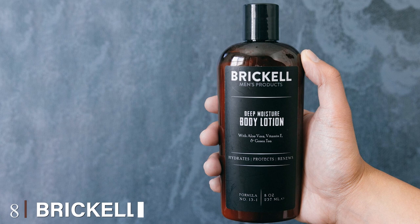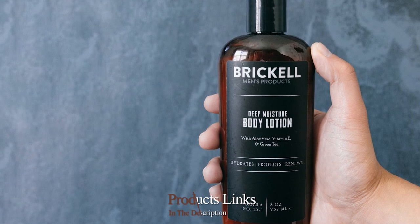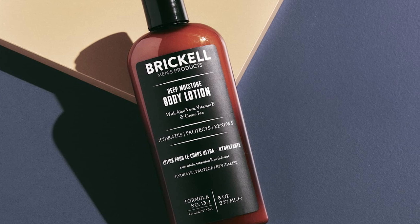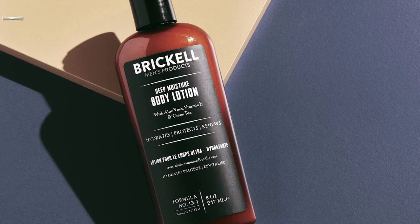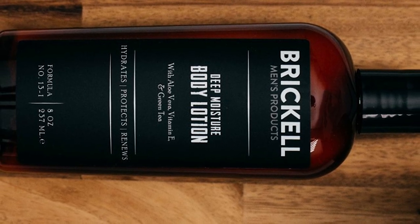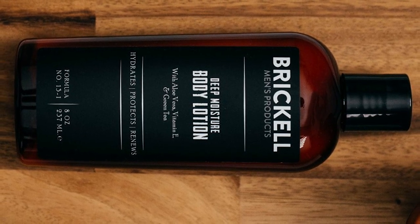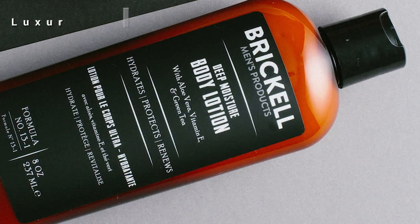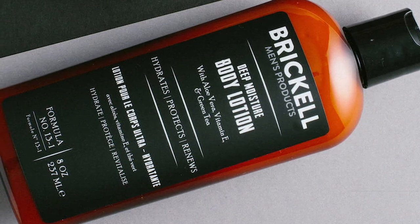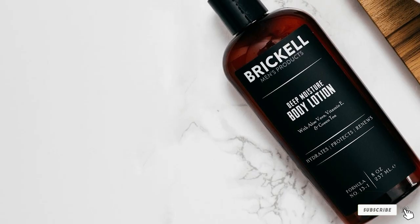The number eight position is held by Brickell Men's Deep Moisture Body Lotion. Delivering top-notch products recognized in best shampoo and conditioner roundups, Brickell consistently makes products that men love. This solution contains 99% natural ingredients, of which 80% are certified organic. Both the aloe vera and jojoba in the bottle effectively moisturize your skin and help eliminate any ashiness or general dryness. Beyond these key ingredients, vitamin E and green tea work together to block free radicals and further heal your skin.